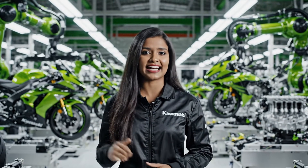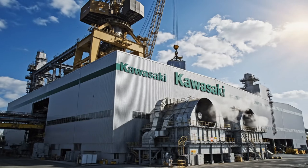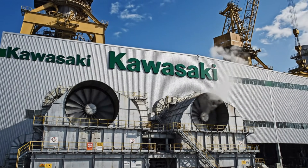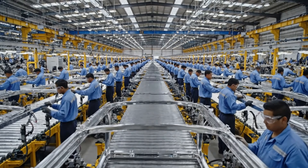Welcome inside the Kawasaki Ninja ZX-10R factory. Today, you'll see exactly how this Superbike is built, step by step. This is where the Superbike journey begins. Inside, every part is crafted with precision.